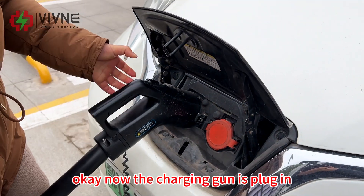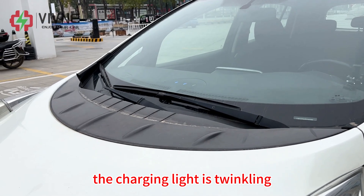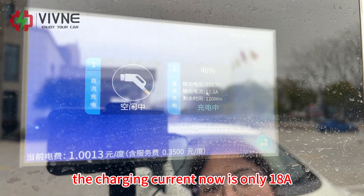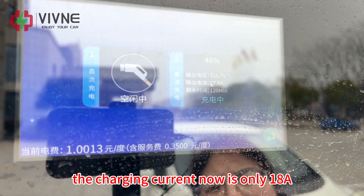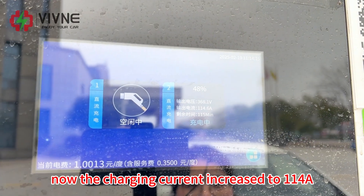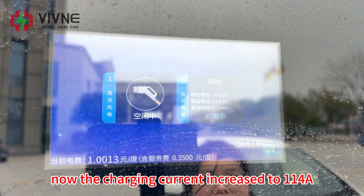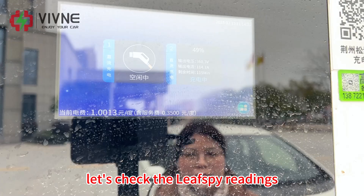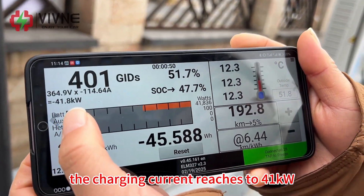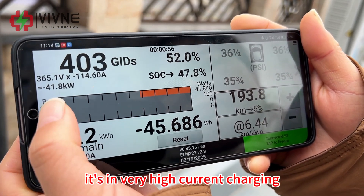The charging gun is plugged in, the charging light is turning on, and charging has started. The charging current starts at only 18 amperes but is increasing. The charging current then increased to 140 amperes. Checking the Leaf Spy readings, the charging power reaches 41 kilowatts — it's in very high current charging.